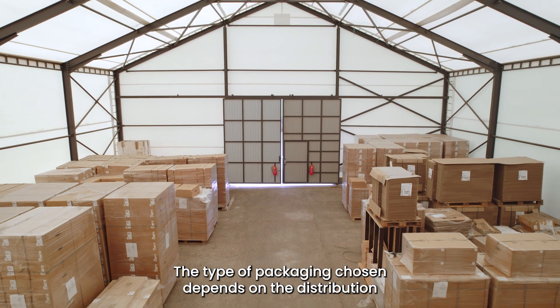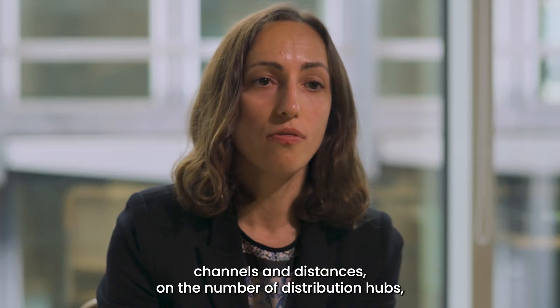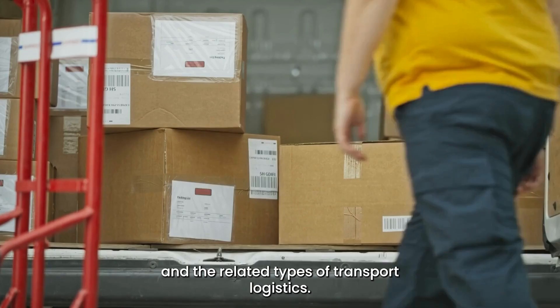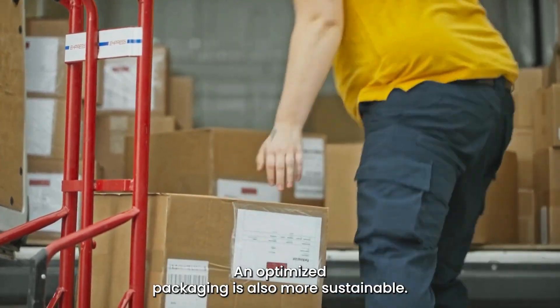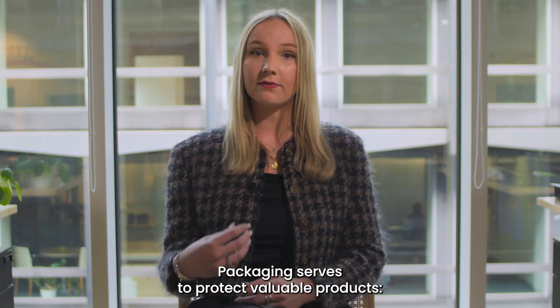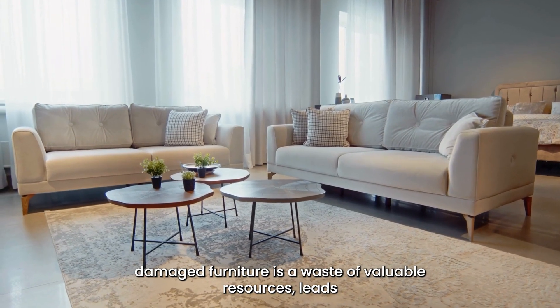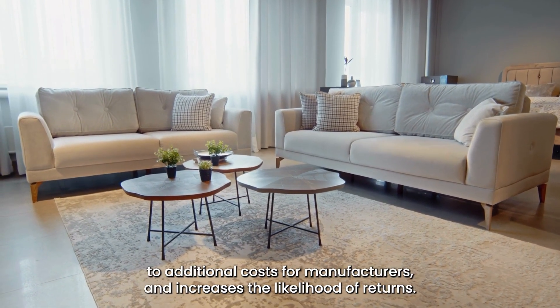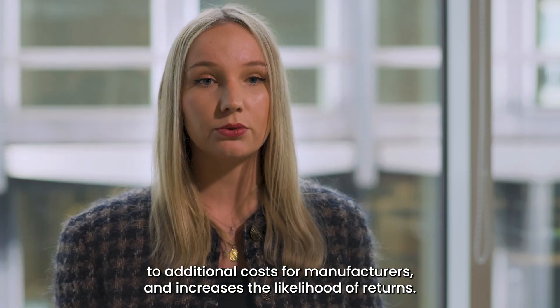The type of packaging chosen depends on the distribution channels and distances, on the number of distribution hubs and the related types of transport logistics. An optimized packaging is also more sustainable. Packaging serves to protect valuable products. Damaged furniture is a waste of valuable resources, leads to additional costs for manufacturers and increases the likelihood of returns.